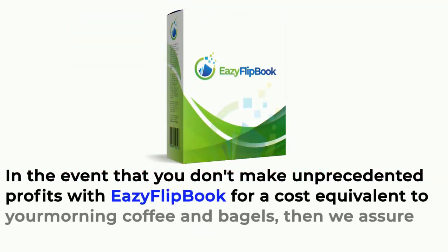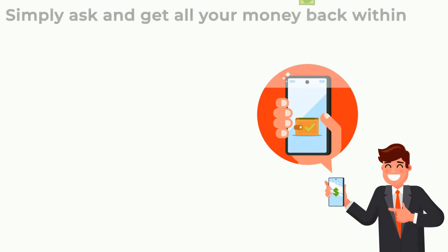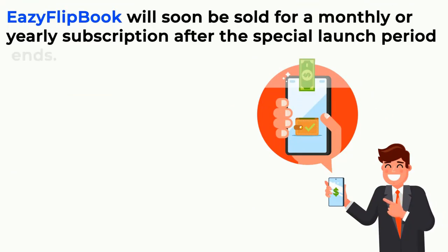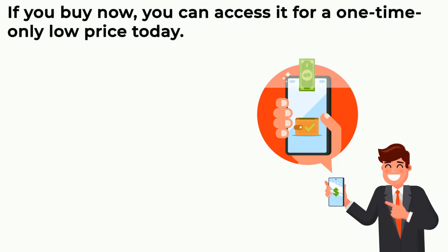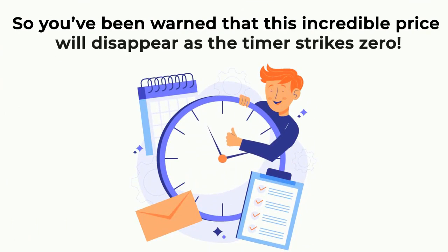In the event that you don't make unprecedented profits with Easy Flipbook — for a cost equivalent to your morning coffee and bagels — we assure you a complete refund. Simply ask and get all your money back within 30 days of your purchase. Easy Flipbook will be sold for a monthly or yearly subscription after the special launch period ends, but if you buy now, you can access it for a one-time only low price. This incredible price will disappear as the timer strikes zero.